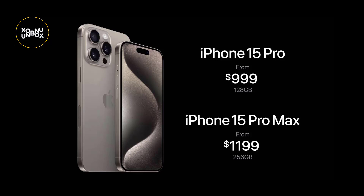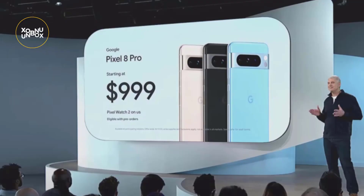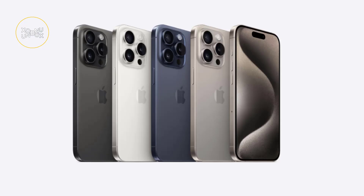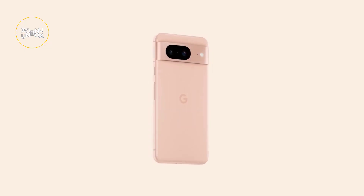Now let's talk money. Both phones come with a hefty price tag, with the iPhone 15 Pro Max starting at $1,200 for 256GB, and the Pixel 8 Pro just over $1,000 for the same storage option. The iPhone offers additional color choices, including black, white, blue, and natural titanium, while the Pixel comes in black, white, and blue.